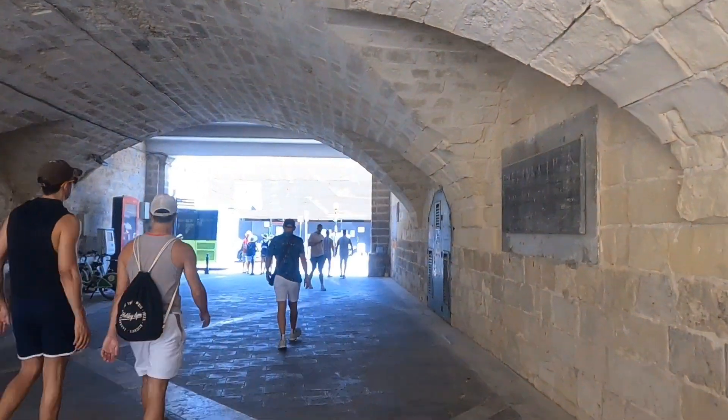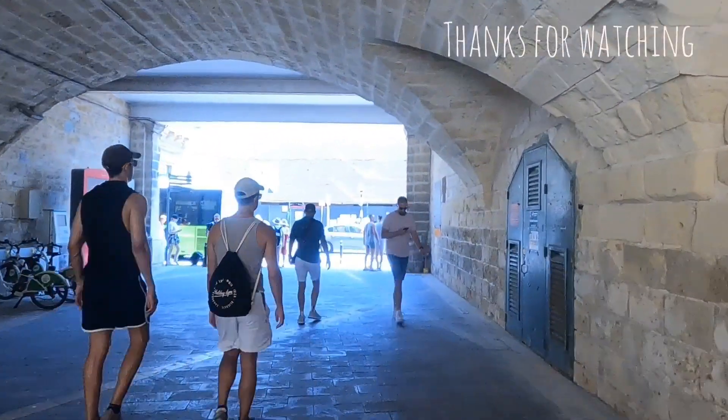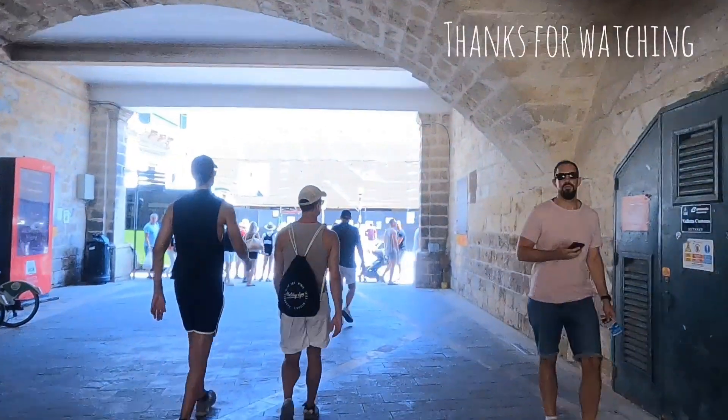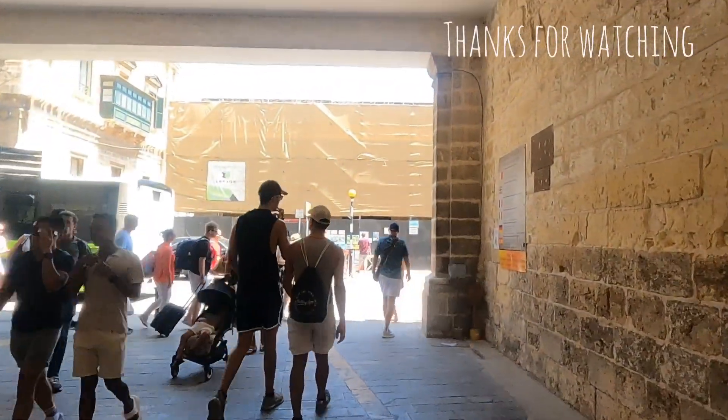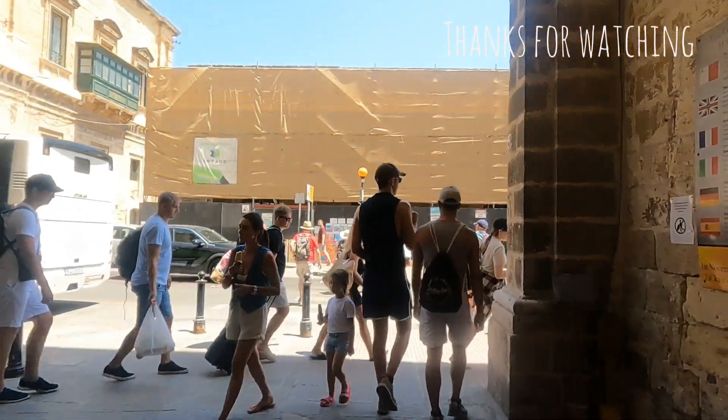Going back to the ship now. Thank you very much guys for watching, I hope you enjoyed this video about Valletta, Malta. Until next time, have a good day, bye!